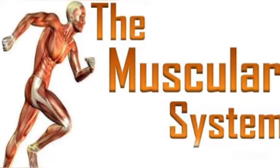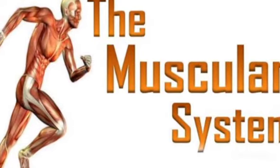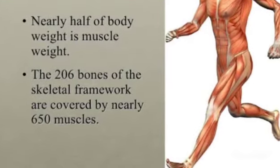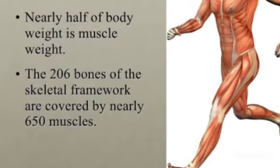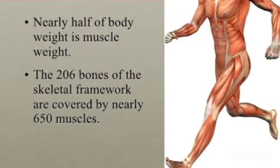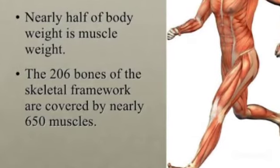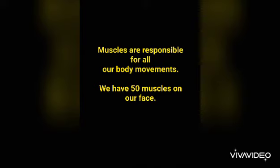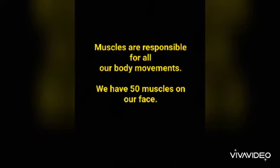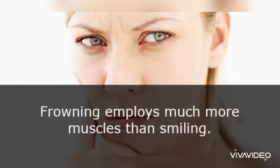In this video we will study about the human muscular system. Nearly half of the body weight is the muscle weight. As we all know, the 206 bones of the skeletal framework are covered by nearly 650 muscles, and the muscles are responsible for all our body movements.